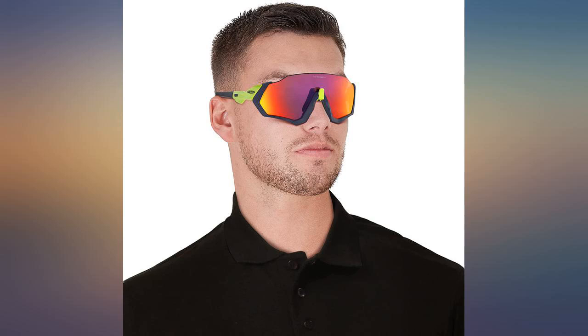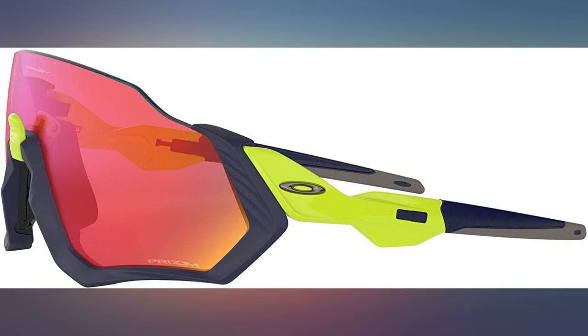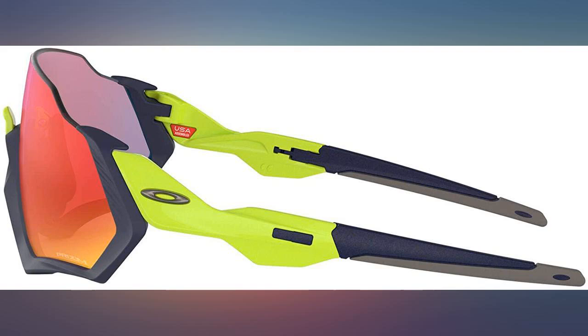I thought there would be a problem with these systems, but they are well ventilated and fit well to the face — 10 out of 10. You forget these glasses are on when on a long ride or run. The lenses are so large and are perfect for biking. You never see an edge or have vision obstructed by a rim.